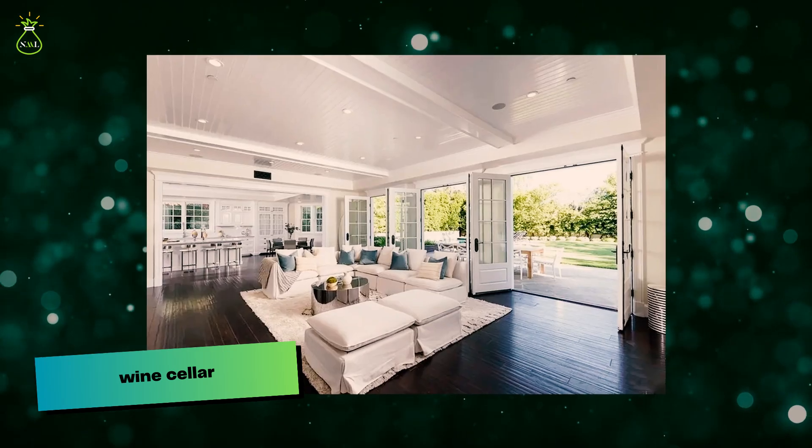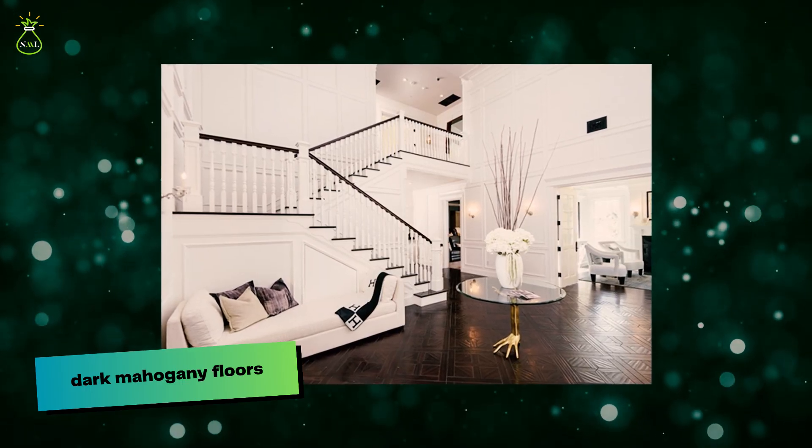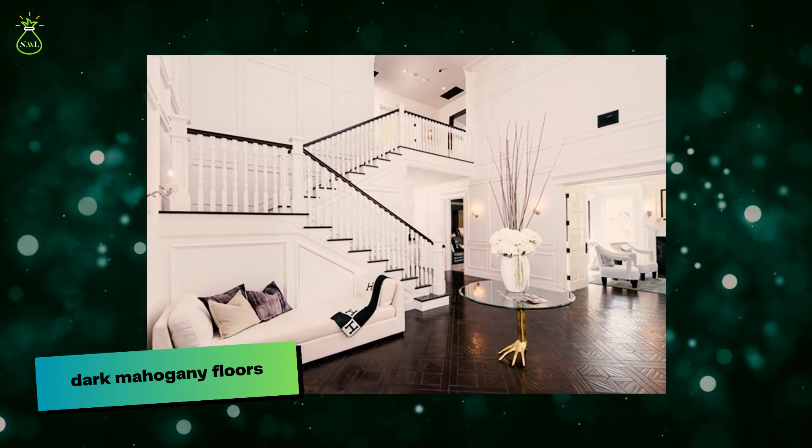The moment guests enter the building, they are met by an extremely magnificent corridor that features dark mahogany floors and a staircase that is panelled in white. Jennifer arranged a tan leather recliner and a round side table at the bottom of the stairs in their current location.